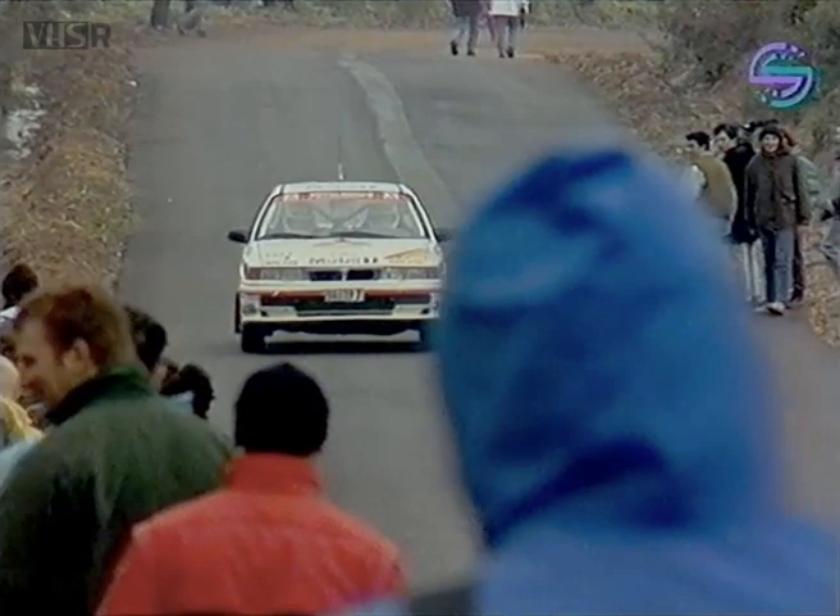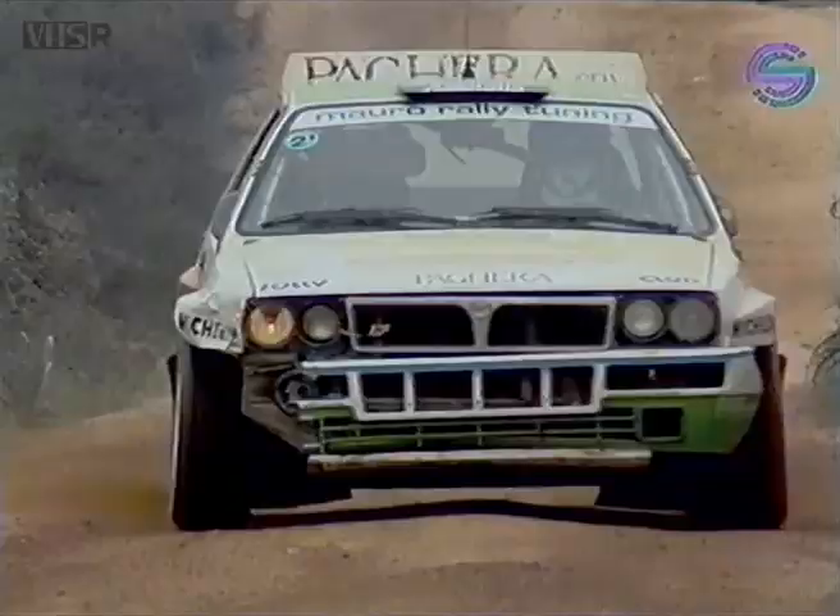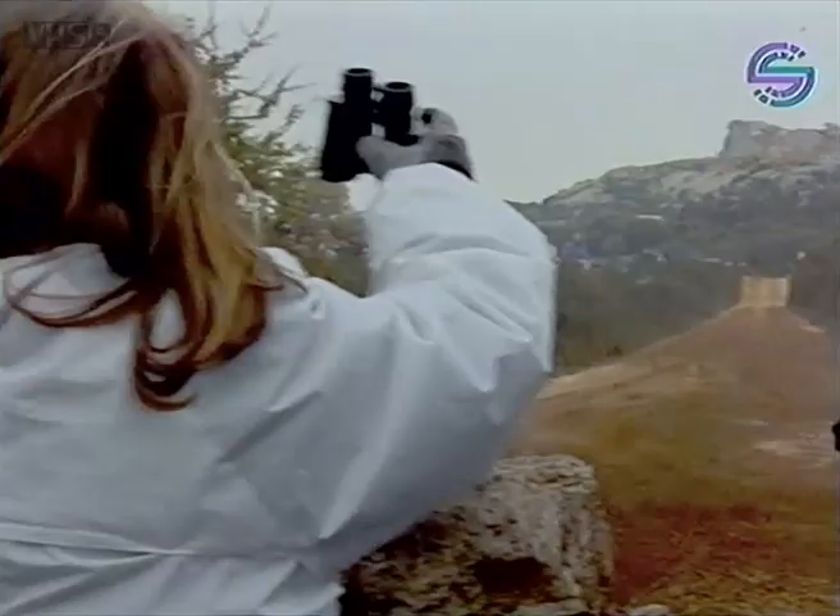Taking the best vantage point is one thing, but some fans take it perhaps just a little bit too far. This car is actually running flat out on a rally stage with people wandering down the sides of the road. And how about this for a loony photographic position? But the weather changes, and the fans stay just as enthusiastic, right at the edge of the track.